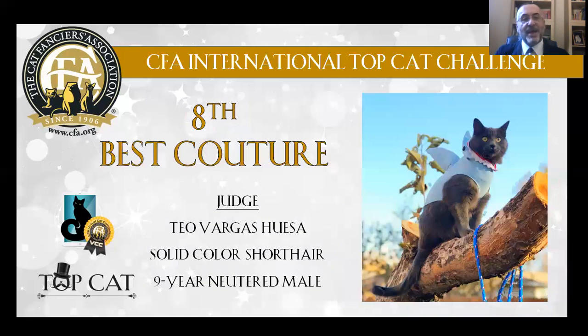My 8th Best Couture Cat is a solid color, short-haired, blue, 9-year-old, neutered male. I like its two blue wings and its robe — ready to help.